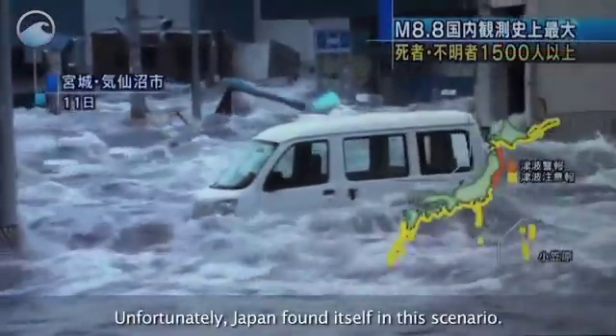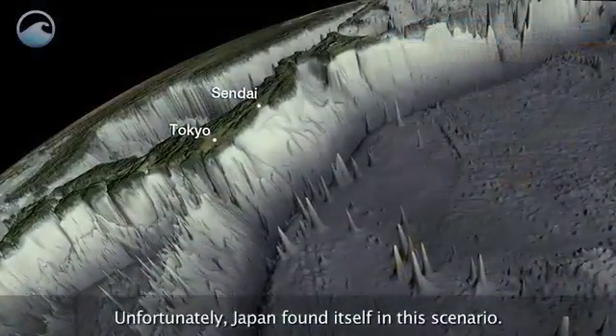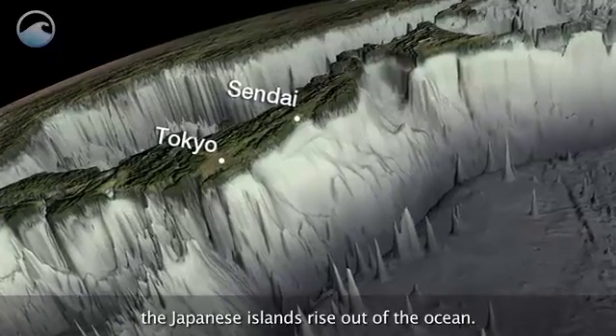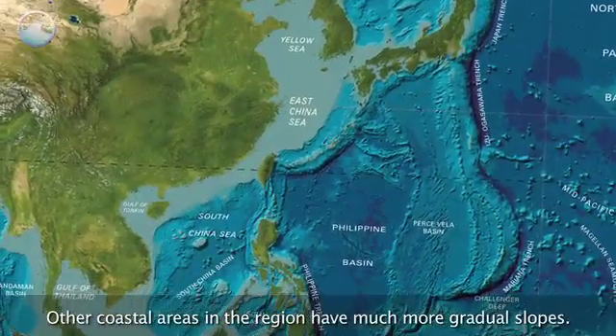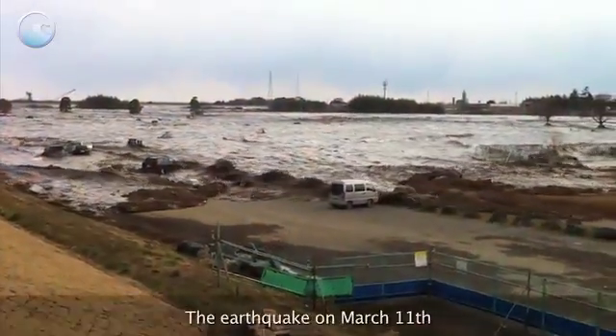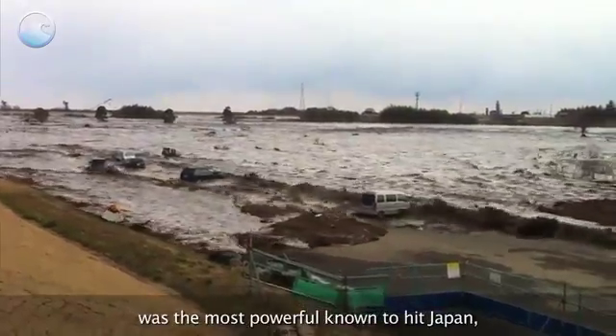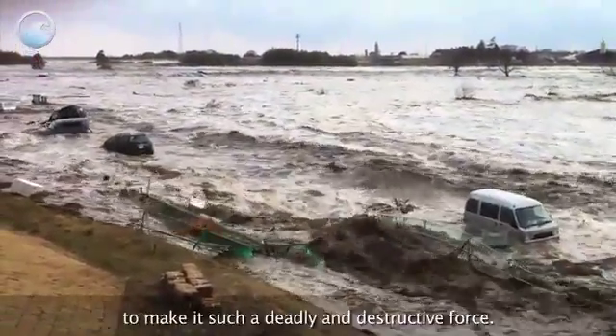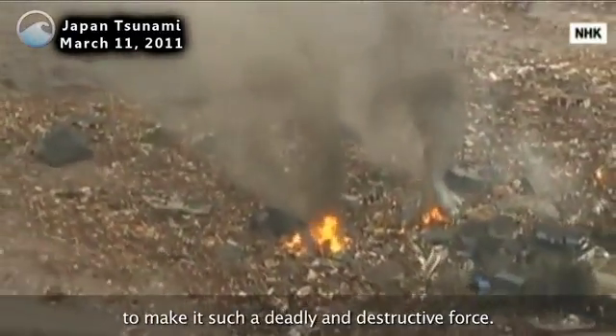Unfortunately, Japan found itself in this scenario. This image shows how abruptly the Japanese islands rise out of the ocean. Other coastal areas in the region have much more gradual slopes. The earthquake on March 11th was the most powerful known to hit Japan, and the tsunami it created had the necessary ingredients to make it such a deadly and destructive force.